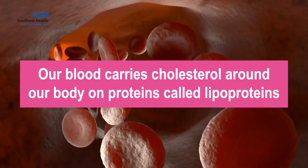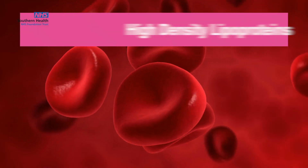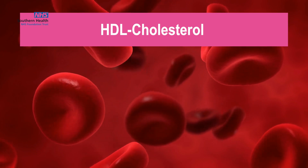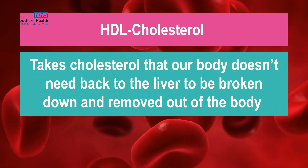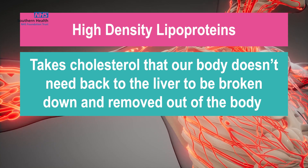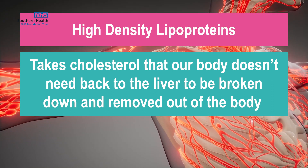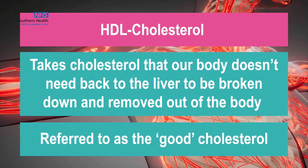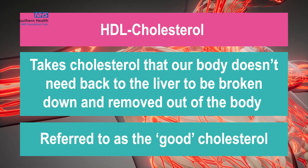So let's take a look at each. High-density lipoproteins, also known as HDL cholesterol, takes cholesterol that our body doesn't need back to the liver to be broken down and removed out of the body. HDL cholesterol is therefore often referred to as the good cholesterol.